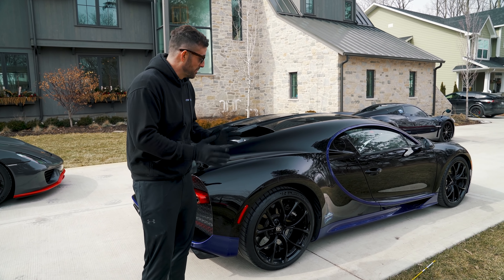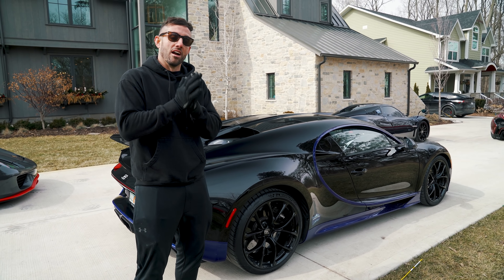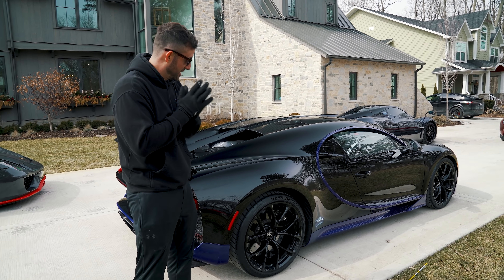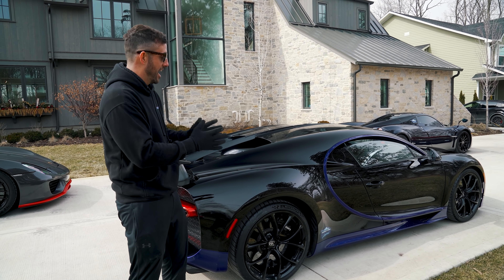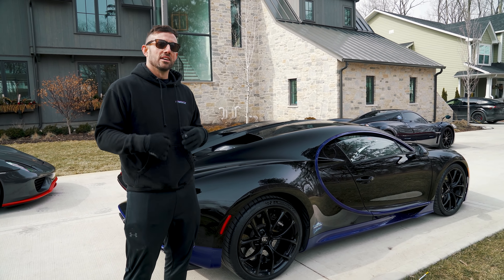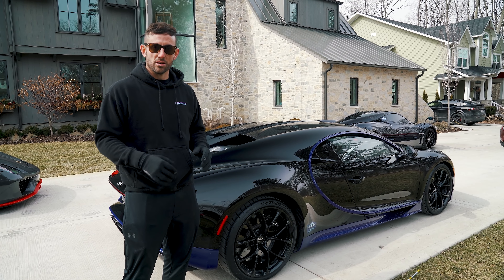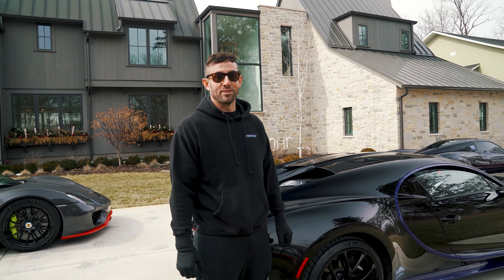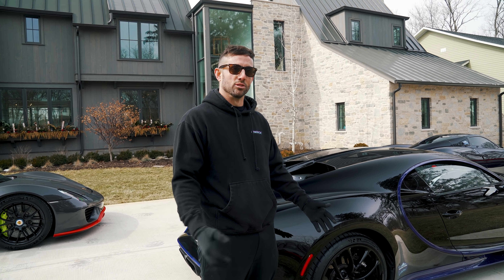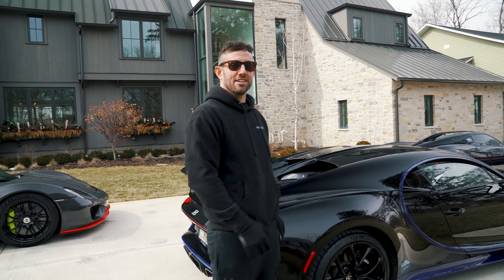Number two is the Bugatti Chiron. This is basically the hypercar of hypercars — the crown jewel. It's all-wheel drive, which means it could potentially be better in the winter and as a daily driver. This might be the one I daily drive the most out of the hypercars. I think this is the car I've put the most miles on in the collection. Also the most expensive, so I am hemorrhaging money from this thing.